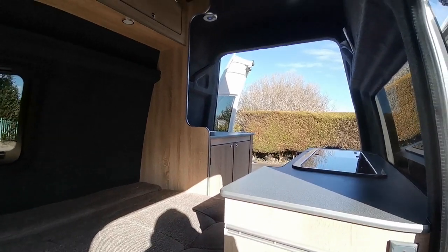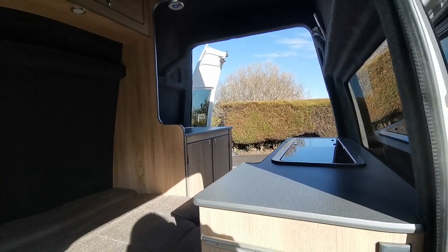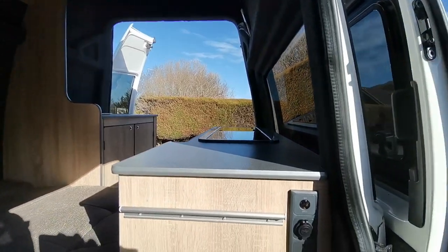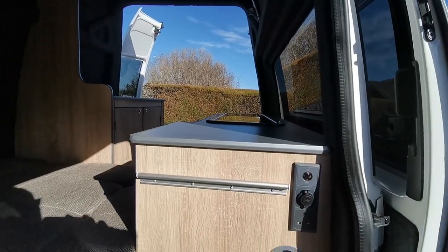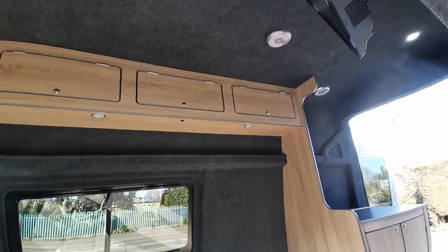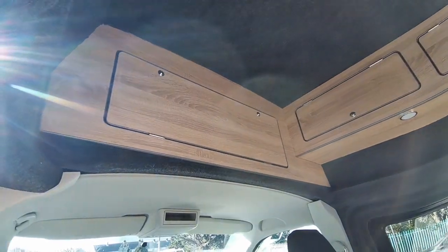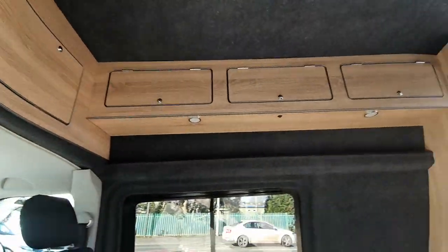We have a toilet installed on the right hand rear of the van, which lives behind that work surface, which I'll demonstrate to you shortly. And then we have a galley kitchen on the left hand side. Up above, plenty of overhead cupboard space with LED lights and an overhead front locker, so it really gives you maximum storage.